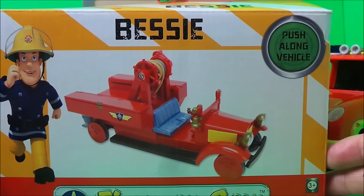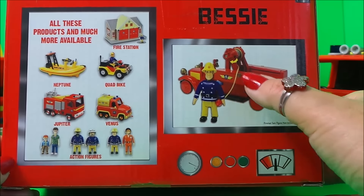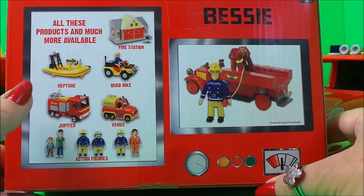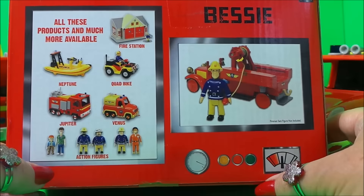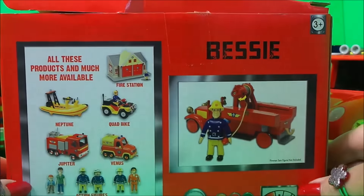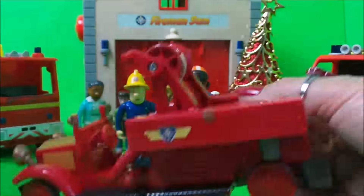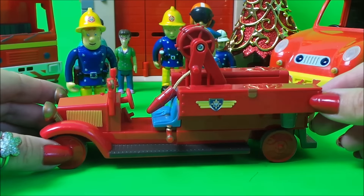We'll just swizz it around and take a look at the back of the box. Here's Fireman Sam - there's a hose that's attached. Here are some other Fireman Sam related items that you can collect, including the fire station, Neptune, quad bike, Jupiter, Venus, and the action figures. So let's unbox it shall we.